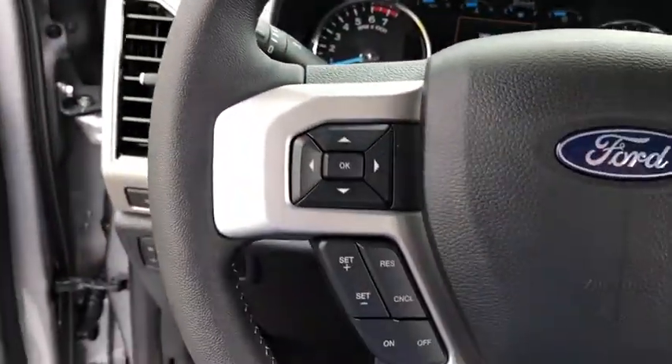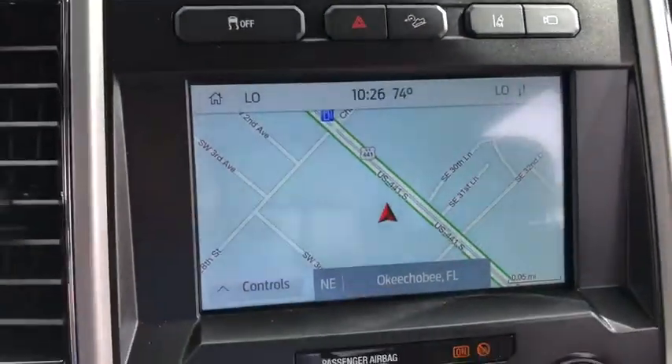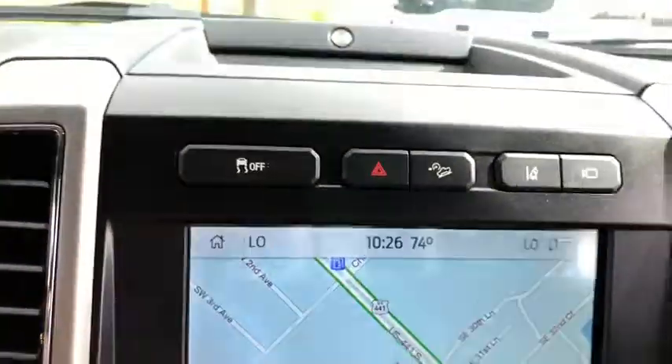Tachometer, brake assist, tilt steering wheel, halogen headlamps, front reading lamps, trailer brake controller, steering wheel cruise control, passenger vanity mirror, privacy glass.